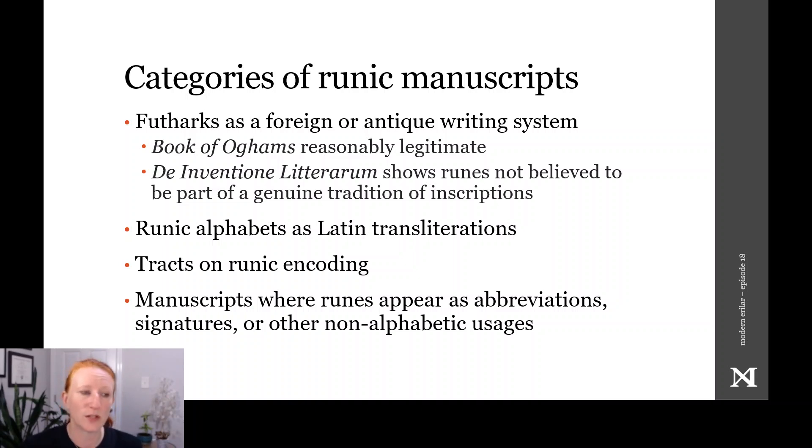Some manuscripts depicted Futharks in the context of other obscure writing systems, either real or invented. For example, in the Book of Orums referenced in my episode on runes in Ireland, runes that look reasonably legitimate appeared alongside the ancient Irish writing system. Or, as a different example, Rabanus Morus' De Inventione Litterarum, which records purportedly Marcomannic runes, consists of a fictitious mixture of the Elder Futhark and the Anglo-Saxon Futhorc in a Carolingian attempt to provide the Latin alphabet with runic equivalents.